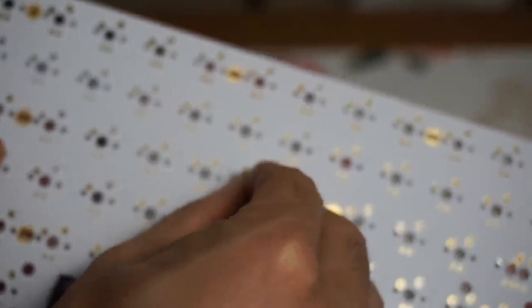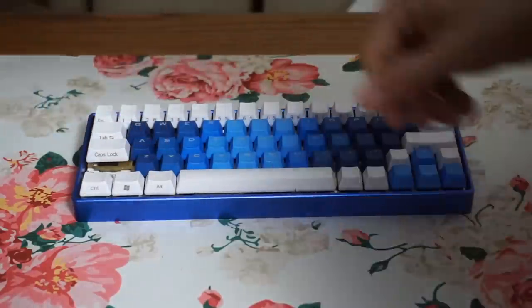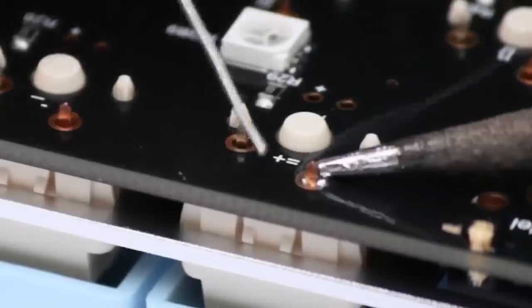PCBs are kind of like the motherboard of your keyboard. Your switches will be going into your PCB, and your switches will have either three or five pins on the bottom, so make sure your PCB can support that. For a beginner, you just need to know there are two types of PCBs: hot swap and solderable. Hot swap PCBs let you pop the switch into the board, whereas solderable PCBs need to have the switch actually soldered in — which requires a soldering iron that will typically cost around $100. For your first build, I highly recommend a hot swap PCB, but keep in mind that popping switches in and out too much can damage the pads.